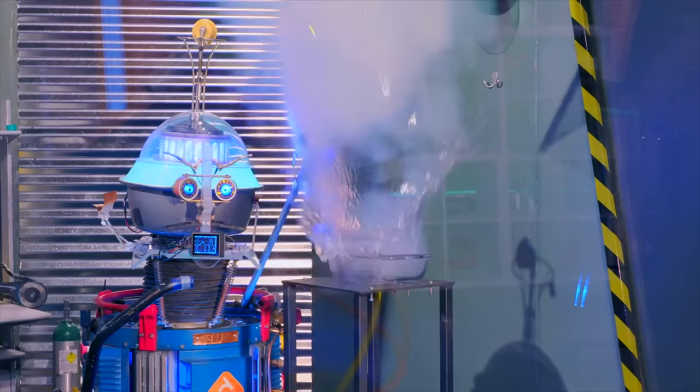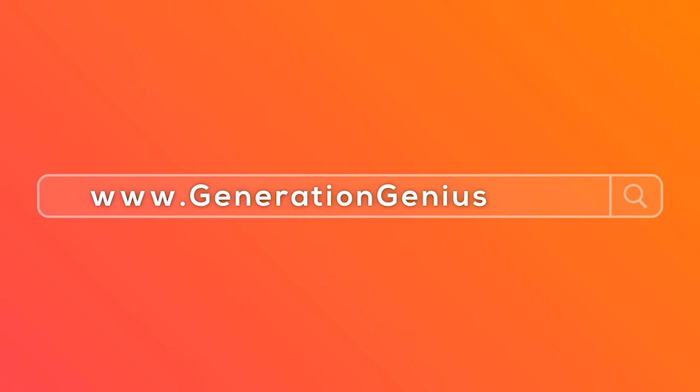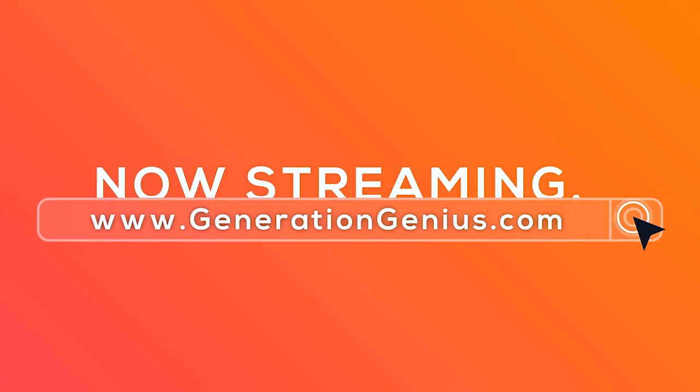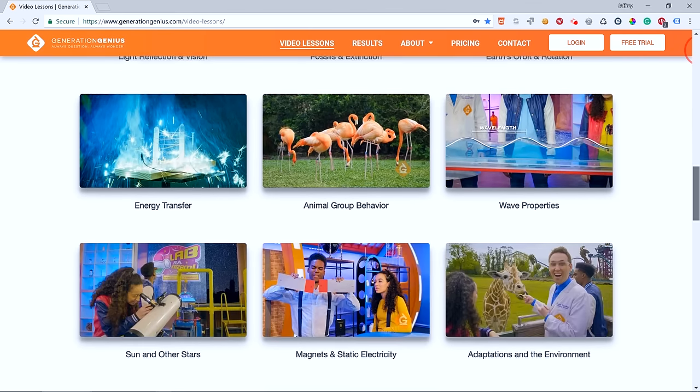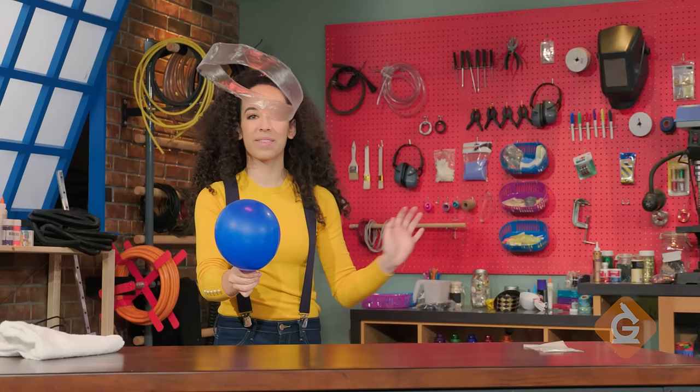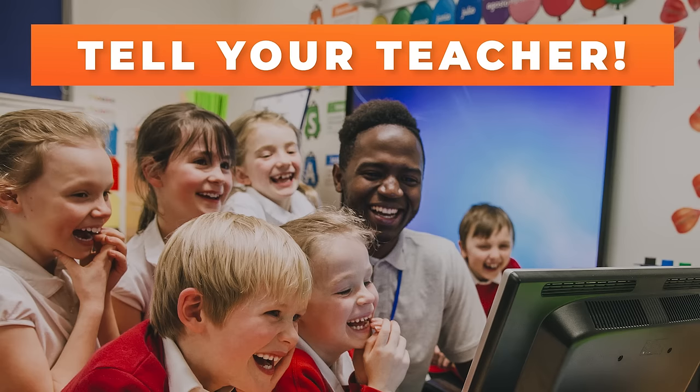Hey kids! If you want to watch this whole episode and more, tell your teacher to sign up at generationgenius.com. We cover all science topics in grades 3 to 5, and you get to watch it in class — but only if you tell your teacher.